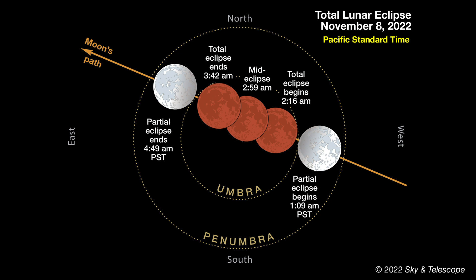If you didn't catch those times, you can get more details at skyandtelescope.org, or in the magazine's November issue.